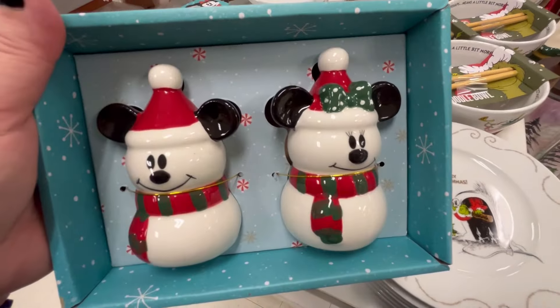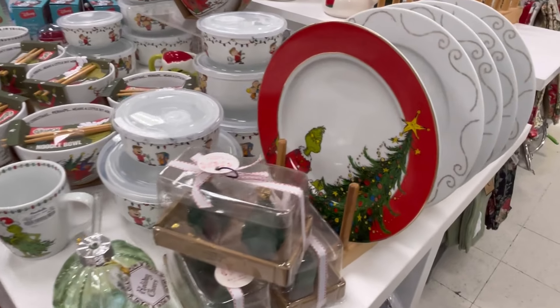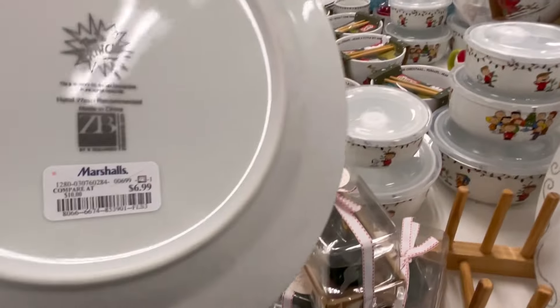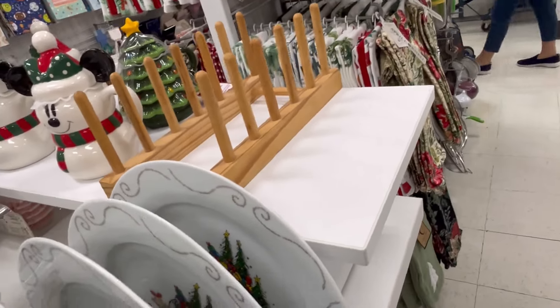Lots of Grinch today! We also have little snowman Mickey and Minnie for $12.99. I love this Grinch plate — there was only one like this, I like his little expression, for $6.99. And they also have another one where Cindy Lou is in it as well.